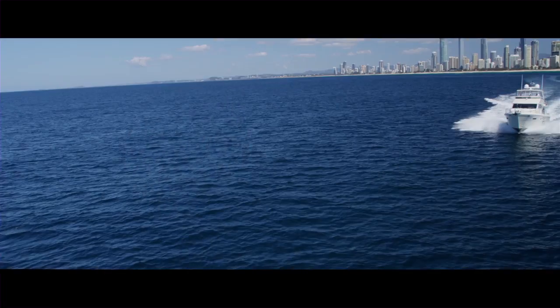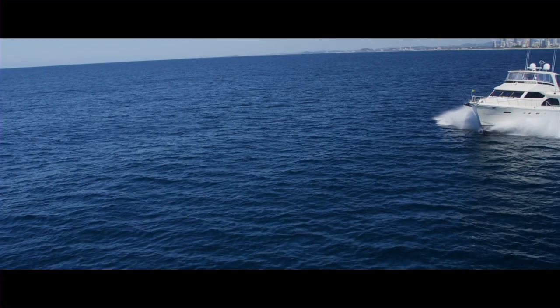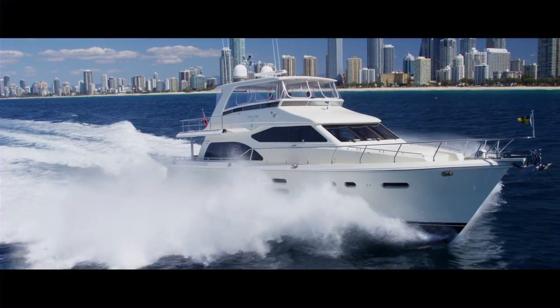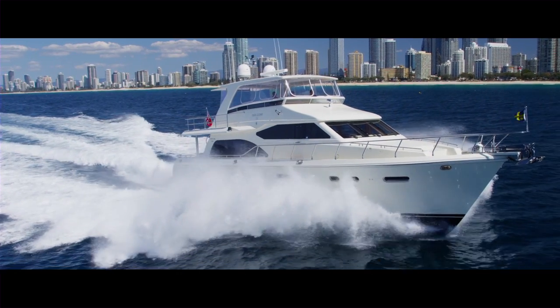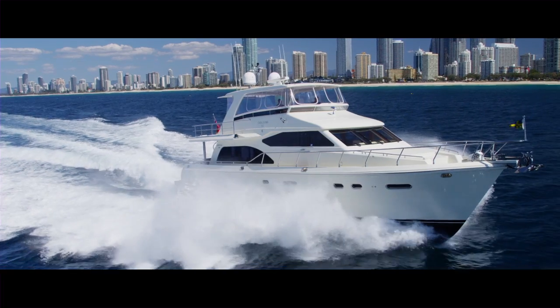What is a Hampton Yacht? It's far more than fiberglass — it's far more than just boat building. Hampton Yacht is the passionate pursuit of excellence in everything they do: the design, the ergonomics, the livability, and doing what many said couldn't be done. The Hampton 680 Pilothouse — a culmination of hundreds of thousands of man-hours in construction, design, and innovation.